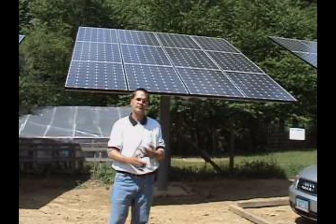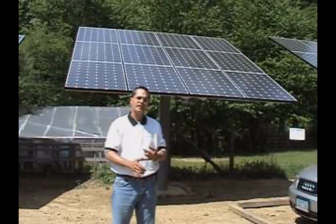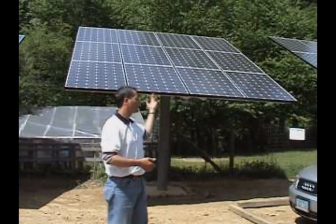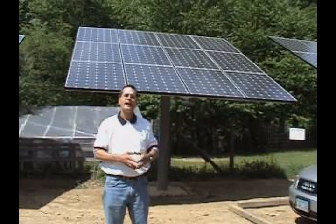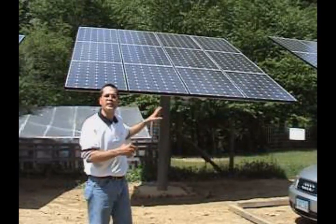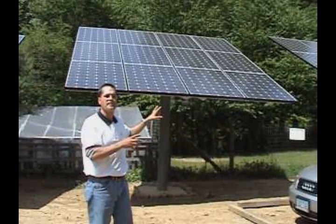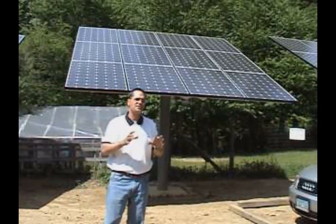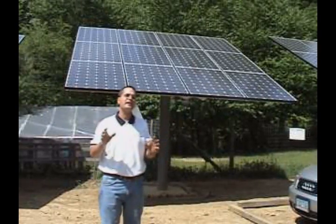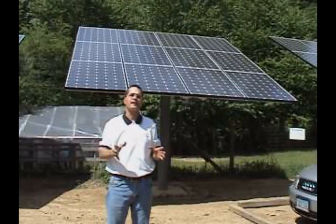So you have no electricity bill, you're not producing any hydrocarbons to make electricity, and you're also over-producing electricity here to go back out into the grid. Every single day this system turns on at about six o'clock in the morning when the sun isn't even hitting it — it's already generating electricity. It shuts off at about 7:30 to a quarter of eight every night when the sun is way over the horizon and it's starting to get dark.